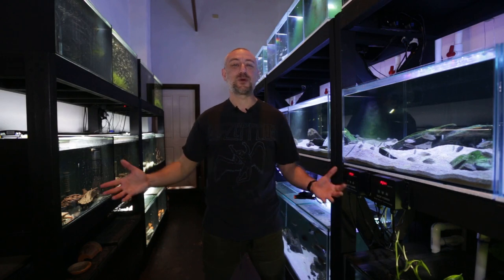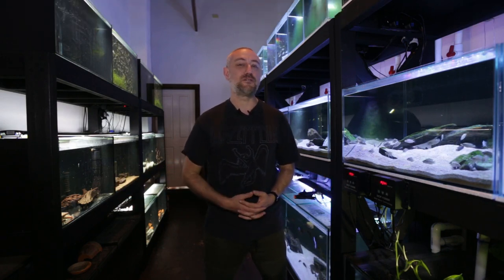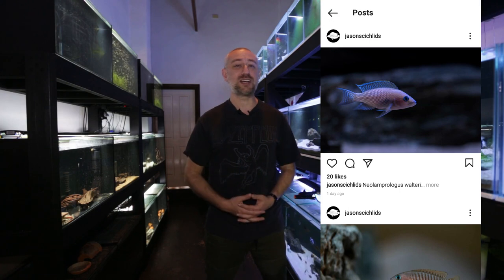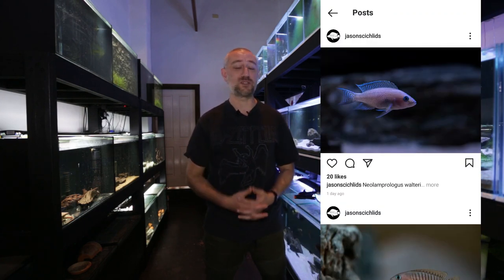G'day guys, Jason here. Welcome back to my fish room. In this week's video, we're going to be doing my August 2021 fish room update tour. But before we get into the video, just a reminder that I am on Instagram now. If you want more than one update a week on what's happening in the fish room and sneak peeks of upcoming videos, be sure to follow me on Instagram because I am posting there more than once a week.